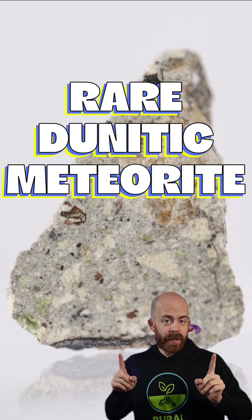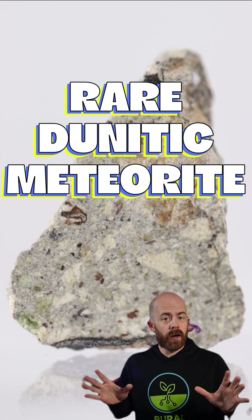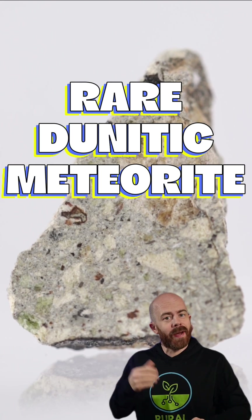This is an extremely rare type of meteorite that represents less than 0.1% of all meteorites recovered on Earth. It is a donetic meteorite. Let's talk about where it might have come from and what it's made out of.